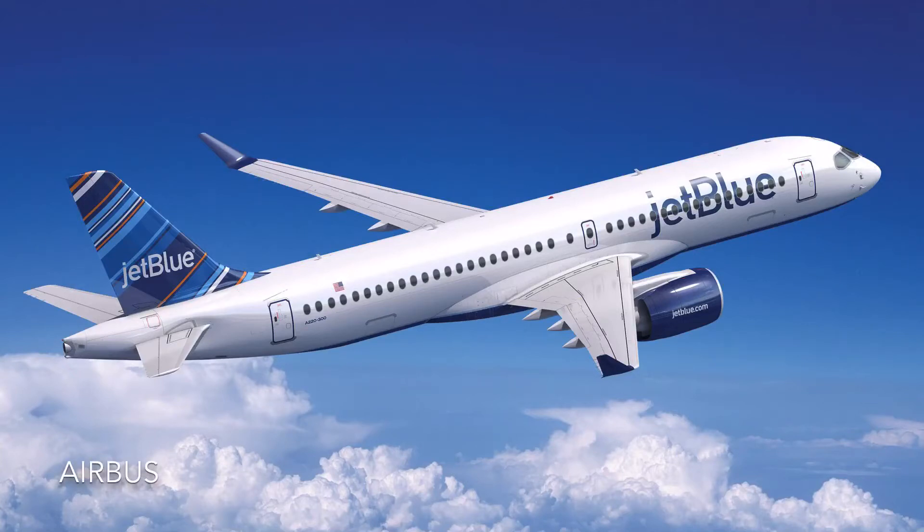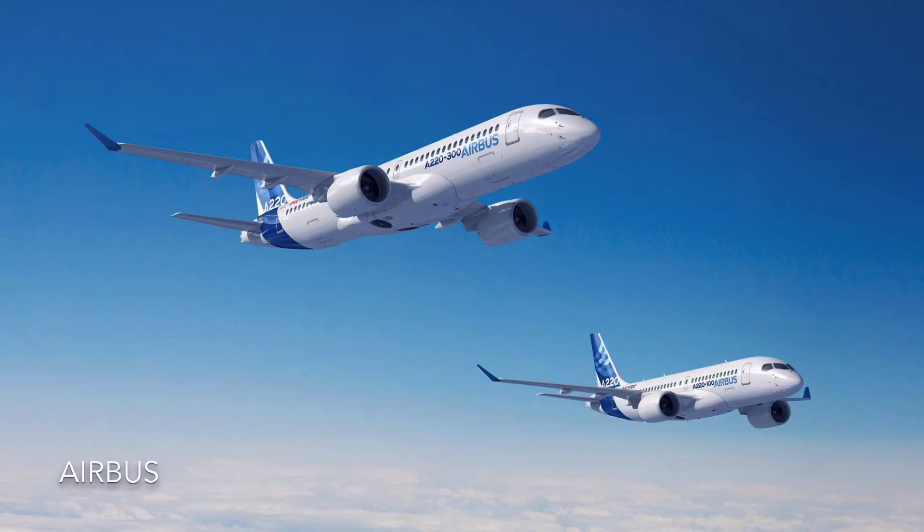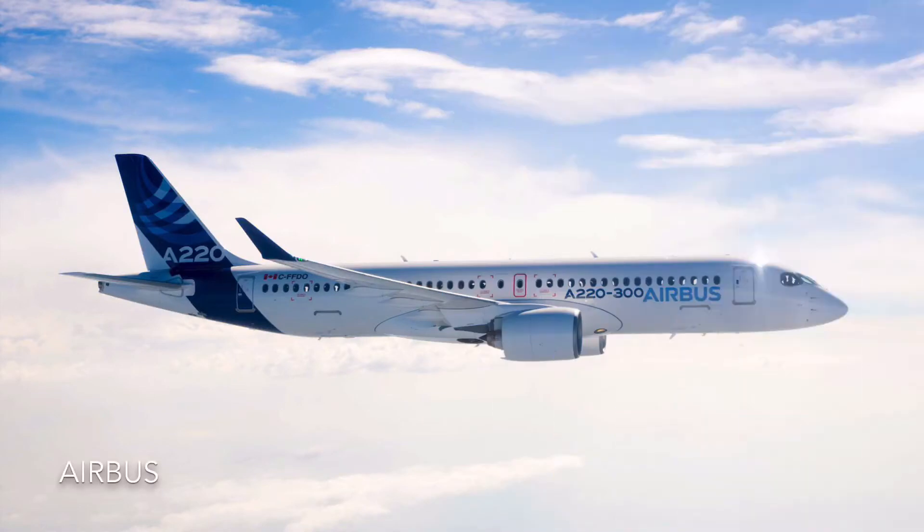Hello everybody, JP from JP's Aviation here and welcome back to another video. The Airbus A220 is one of the best regional airliners on the market and basically has no competition. JetBlue Airways has 70 A220-300s on order. The first A220 will be delivered to JetBlue in December of 2020, so we have some time until the first flight to see what exactly the airline will do with the A220.